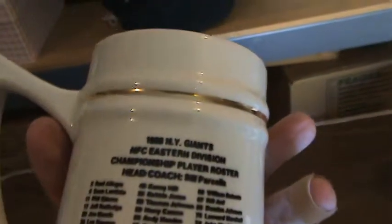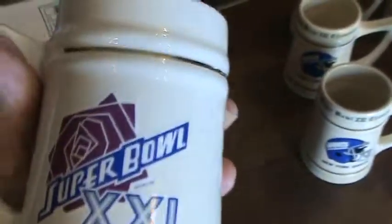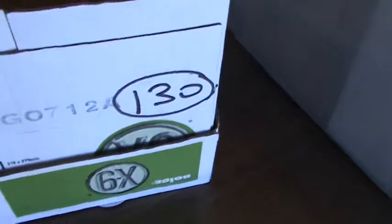This one is a little bit different. So we have six mugs — these six all have the same back, so it's a set of six. Now this seventh one has a similar front, but it's a little bit different. All the others say Super Bowl 21, but this one says 1986 NFC Champions — that's probably from right before the Super Bowl. Although on the back it does say Super Bowl 21, so it's similar but a little bit different. That's seven mugs going into box number 130.